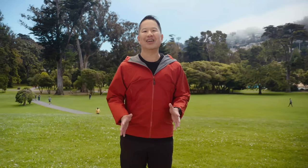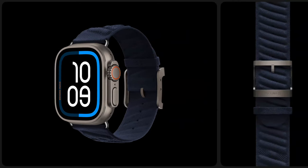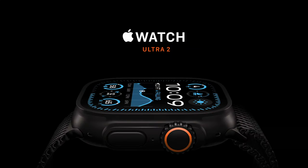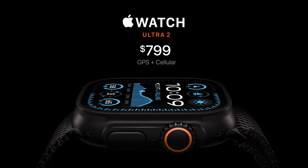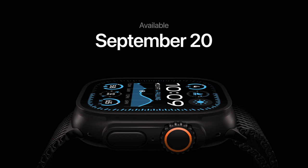And this year, we're extending our partnership with Hermès to Ultra. The new On-Mare band is made of a high-density 3D knit with a titanium buckle designed for water sports. Apple Watch Ultra 2 starts at $799. You can pre-order starting today, and it will be available on September 20th.